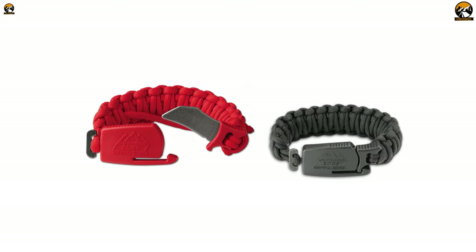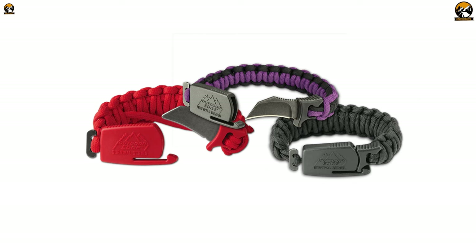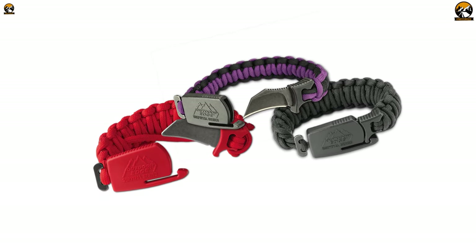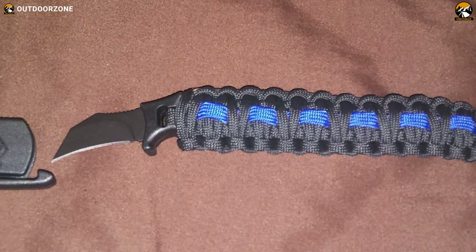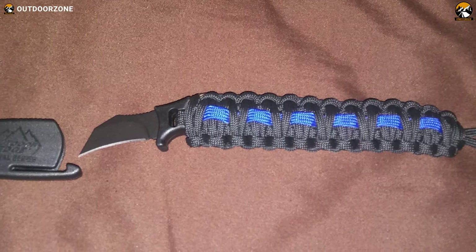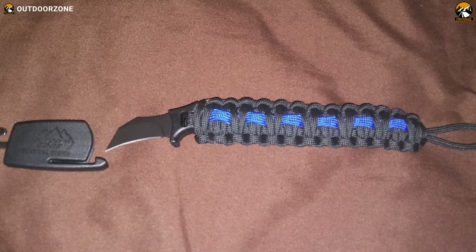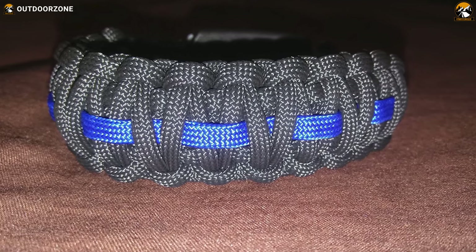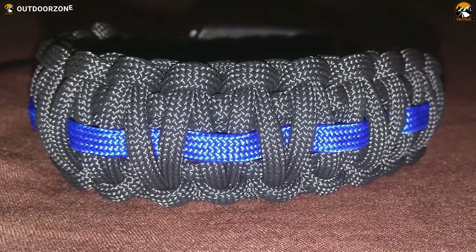The bracelet itself is hand-tied from paracord and comes in three sizes and colors, each with an adjustable loop and a steel T-post for easy attachment. You can use the paracord for various survival tasks or just enjoy its rugged look. The Paraclaw is the ultimate accessory for adventurers, outdoorsmen, and anyone who likes to be prepared for anything.